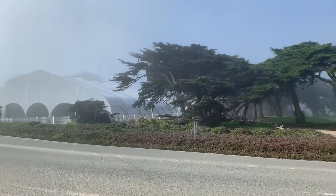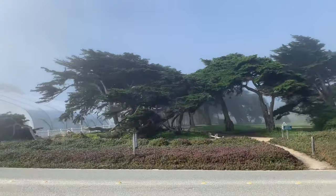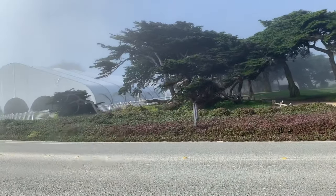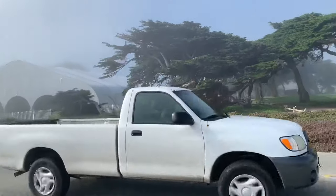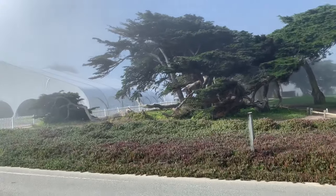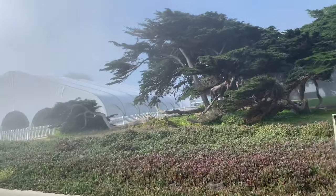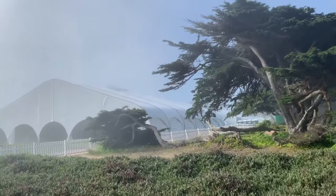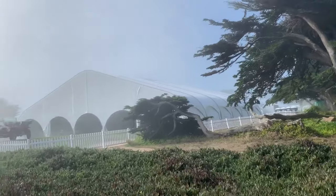I just thought I'd go ahead and share a little bit of it with you so you could see what you might have missed — I know we missed it. We have no intention of paying thousands if not millions of dollars for a car. But as a poor person just watching, it's kind of cool.